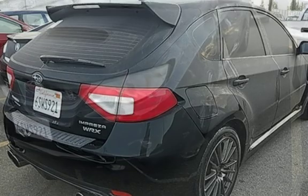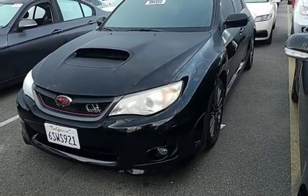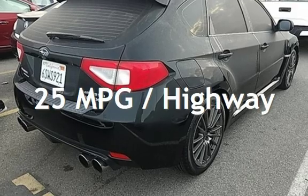This Subaru has less than 61,000 miles on the odometer. Estimated fuel economy for this vehicle is 19 miles per gallon in the city, and 25 miles per gallon on the highway.